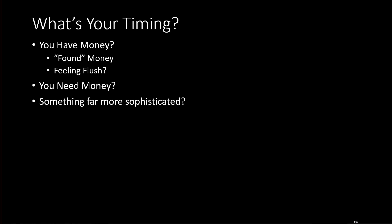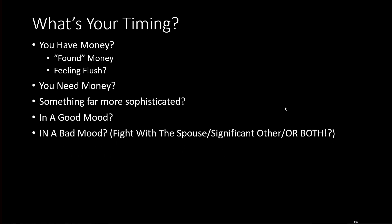Or could it be something far more sophisticated? My approach is pretty simple, but you could argue it's far more sophisticated than having money or needing money. Are you in a good mood? I'm in a good mood today because things are going well, but I've got to watch myself — if I'm in a good mood, I'm probably going to be buying a lot of stocks and won't be as skeptical. Or are you in a bad mood — maybe you had a fight with your spouse? You might do some stupid trading trying to prove your worth.